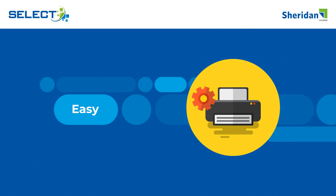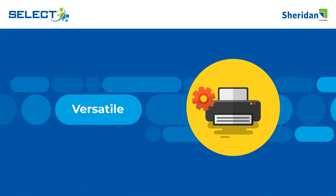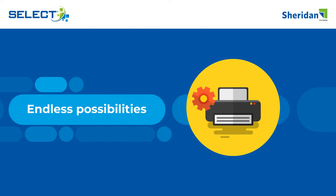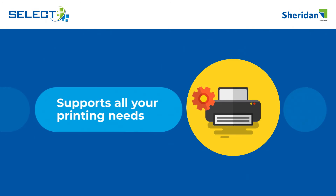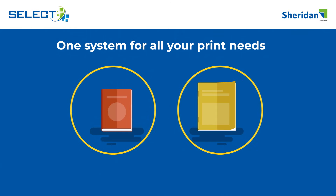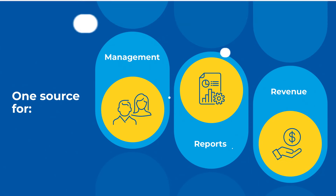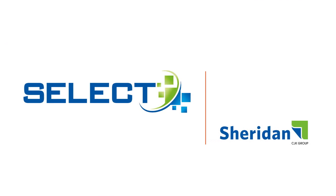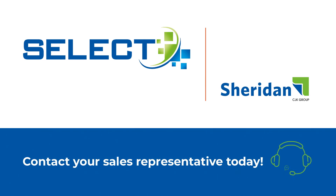Select makes print management easy, efficient, and versatile. The print possibilities are virtually endless. Select supports all your printing needs, regardless of volume, variety, or complexity. One system for all your print needs, one source for management, reports, and revenue. Sheridan puts your needs and your success at the core of our innovations. Contact your sales representative today.